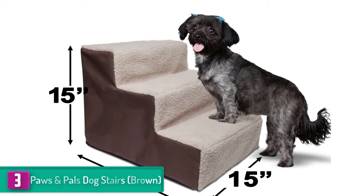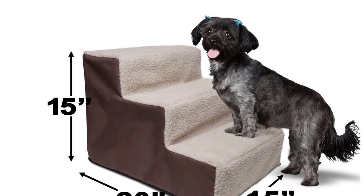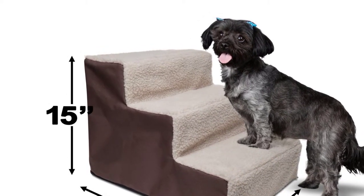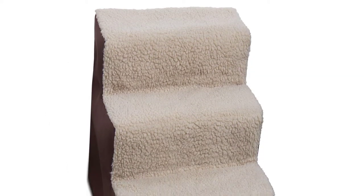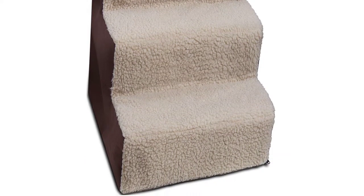The stairs are also great for pets suffering from arthritis, overweight breeds, as well as those with hip dysplasia and painful joints. With them in your home, your pet will have full independence to access ledges, couches, and other hard-to-reach places. The whole unit measures 19.25 inches long by 26.25 inches wide by 15.5 inches high.